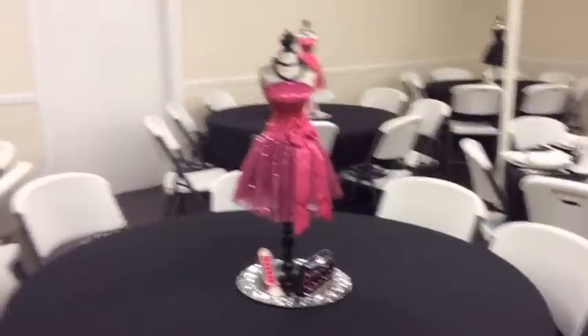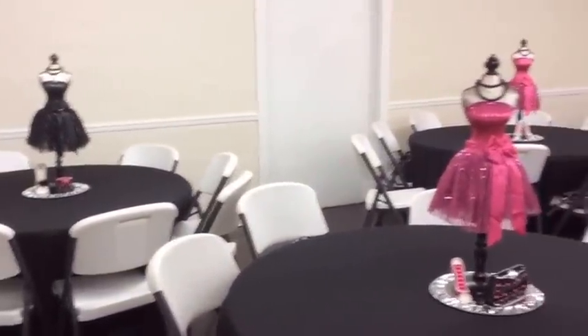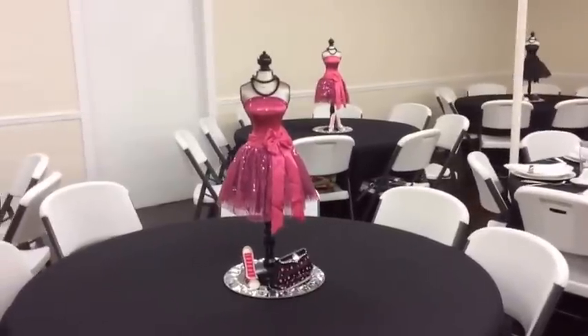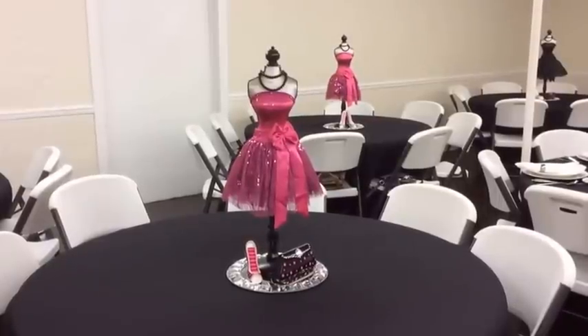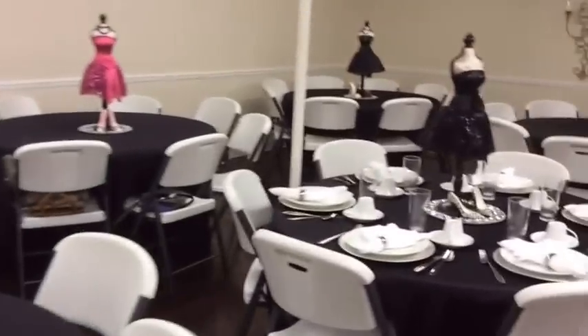Good morning everyone, it's Melody from Living Luxuriously for Less. This morning I decorated a women's conference breakfast. I used something really simple — there were these little mannequin dolls at Hobby Lobby, and along with the purses and the shoes, we just combined all of these and put them on the table to make it look really cute and girly.